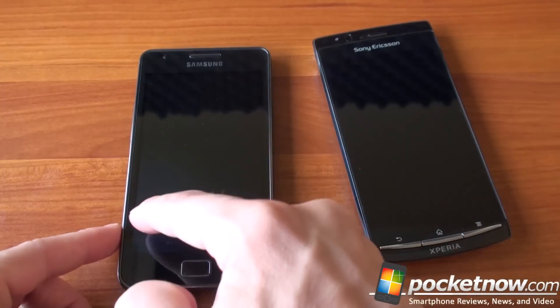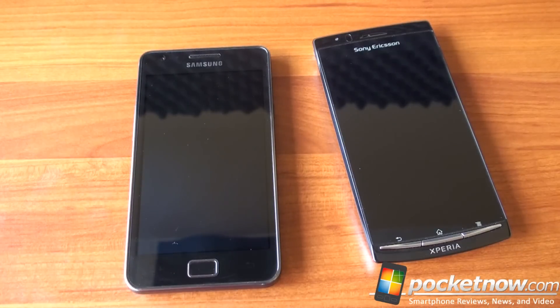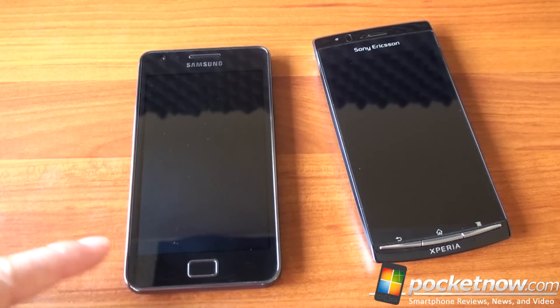The Galaxy S2 has a 4.3-inch display. The resolution is WVGA, which is 800 by 480, really the most common resolution these days.